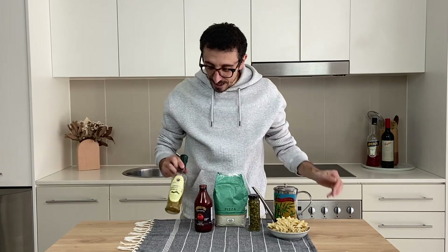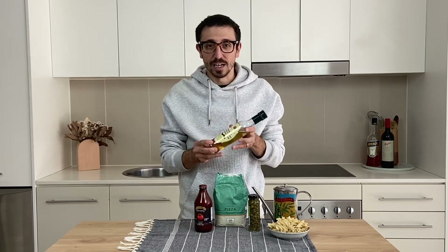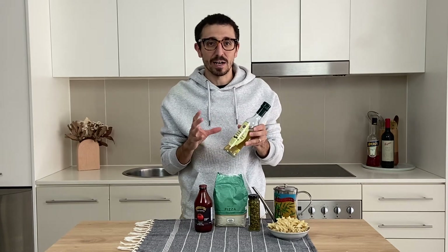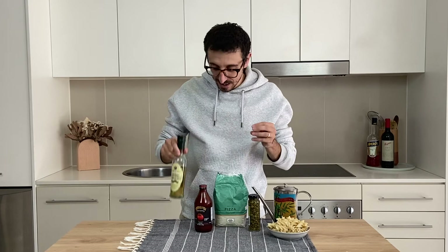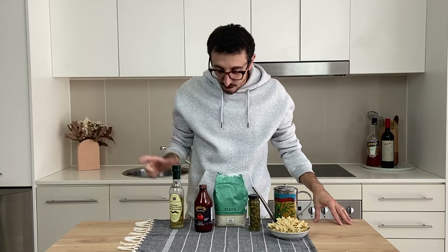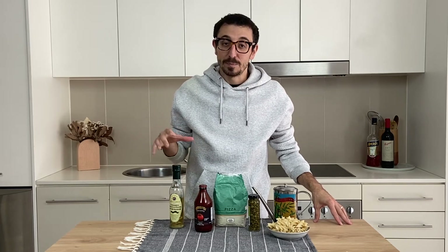And the next one is agrodolce. This one here is one of my favorite things. It's sweet and sour at the same time, but you can also replace it with some nice white balsamic vinegar. It's amazing to create sour dressings. Hope this has been helpful — tell me what you have in your pantry!